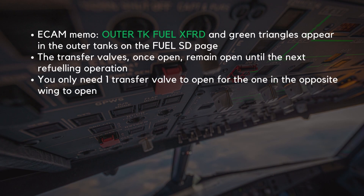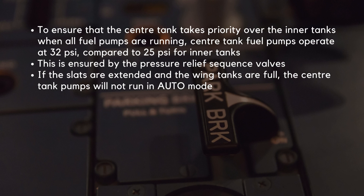This event is indicated by the ECAM memo 'Outer Tank Fuel Transferred,' and green triangles appear in the outer tanks on the Fuel SD page. The transfer valves, once open, remain open until the next refueling operation. You only need one transfer valve to open for the one in the opposite wing to open. To ensure that the center tank takes priority over the inner tanks when all fuel pumps are running, the center tank fuel pumps operate at a higher pressure of 32 PSI compared to the inner tank fuel pump pressure of 25 PSI.